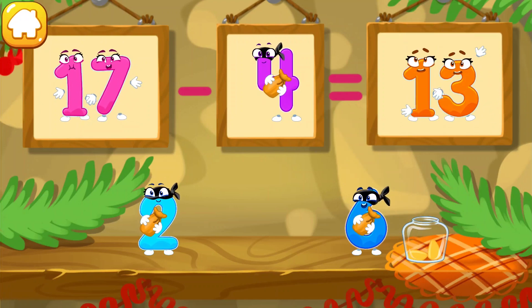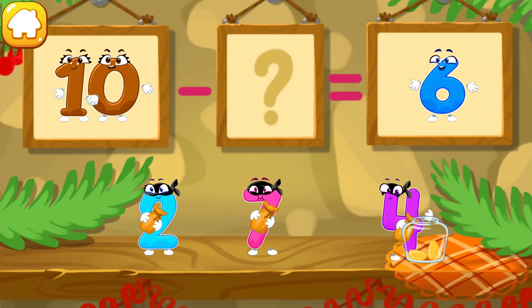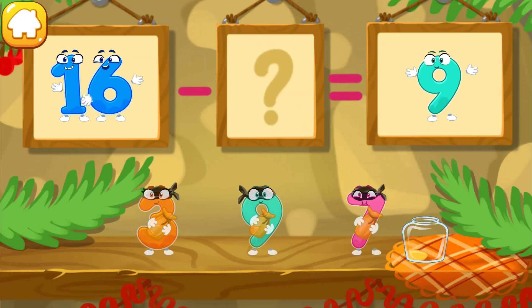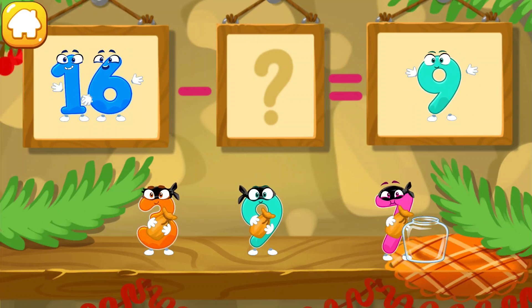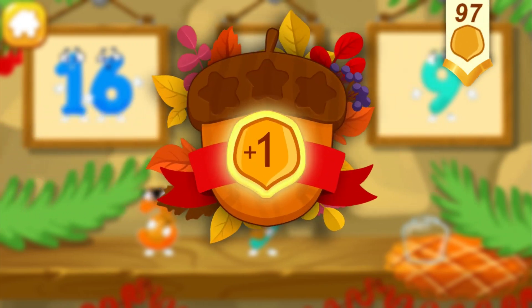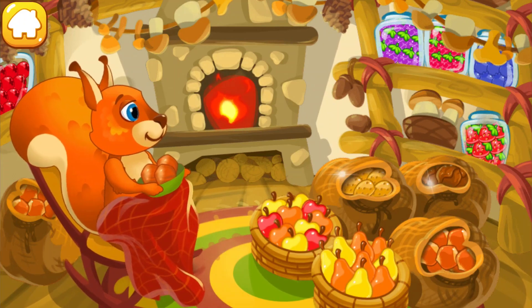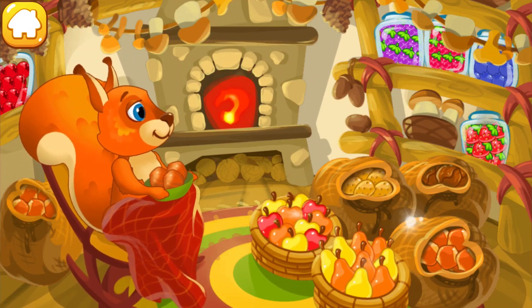Like this. Keep it up. Beautiful. Keep it up. You did a great job! Thanks to you and our funny numbers, the squirrel was able to thoroughly prepare for the winter. The squirrel has enough food to eat until spring, and now she can have a rest.